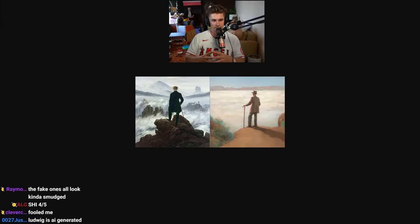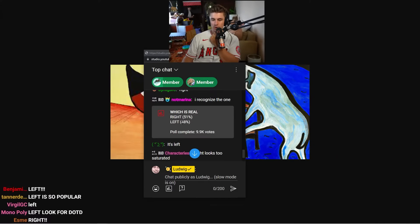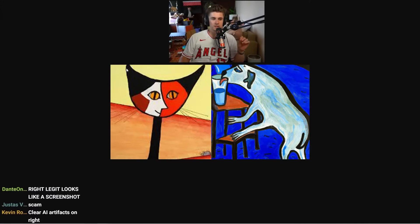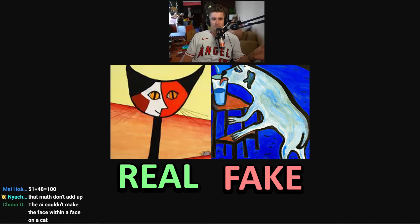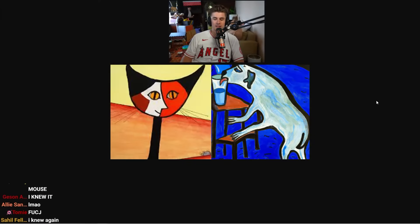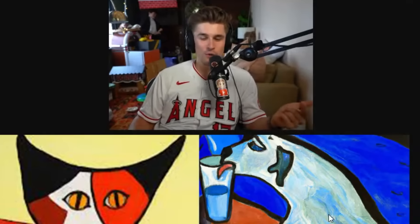I'm going to do this one a bit differently — I'll zoom out of the picture to make it even harder. Which one is real — left or right? Wait, this one's in Minecraft! You guys are going to get it because you're zoomers who play Minecraft. 51% said right, 48% said left with 10,000 votes. You actually did really well, but you were completely wrong. On the left is a Pablo Picasso painting — probably the most famous painter of the 20th century. On the right, I put in the DALL-E prompt 'Pablo Picasso style painting of a dog drinking its last cup of water' and this is what it came out with — I thought it was so awesome.